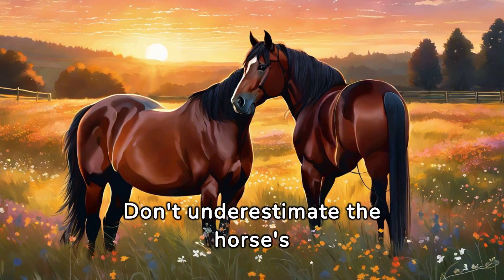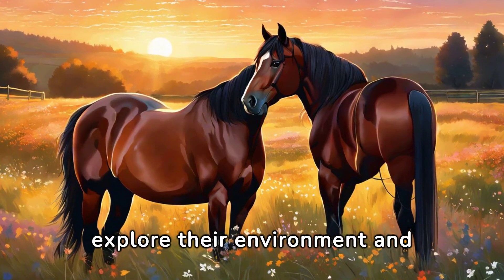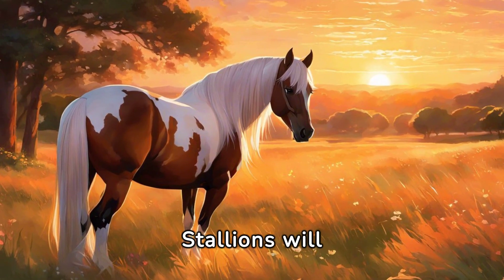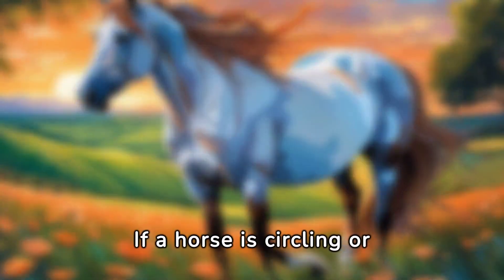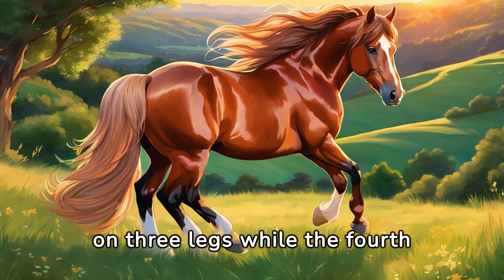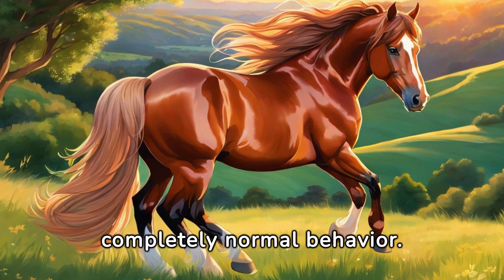Don't underestimate the horse's sense of smell. They use it extensively to explore their environment and identify other horses or people. Horses also use smell for mating purposes — stallions will perform a flehmen response to assess a mare's readiness to breed. If a horse is circling or pacing, it can be a sign of nervousness or anticipation. A resting horse often stands on three legs while the fourth is bent at the knee — it's completely normal behavior.